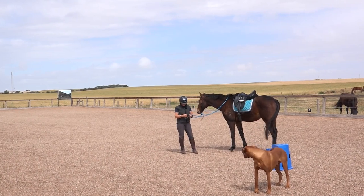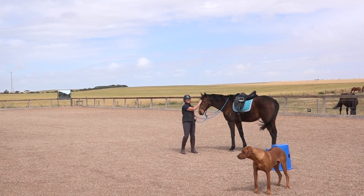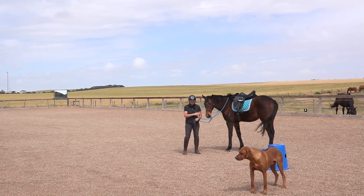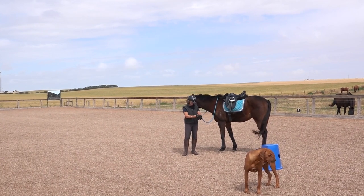Hi guys, it's Josie and today we have Dale the Off the Track Thoroughbred here. I thought I would show you what I'm doing with him. It's a very windy day so hopefully you'll be able to hear me okay.